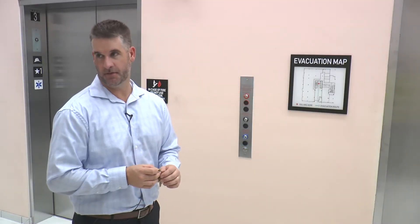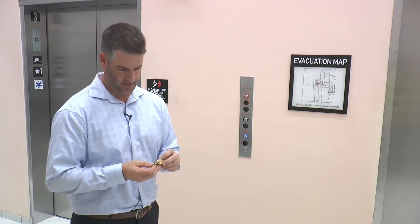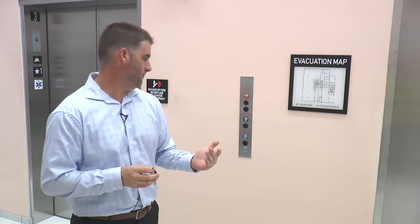Good afternoon. My name is Fred Stallone with ThyssenKrupp Elevator, the branch manager for the Phoenix operation. We're here today to conduct an owner's training session on these three traction elevators at 3rd and Pierce.